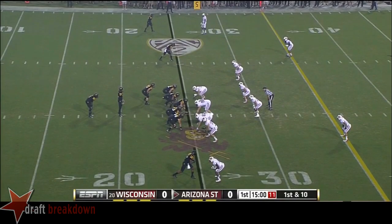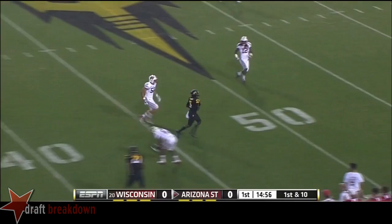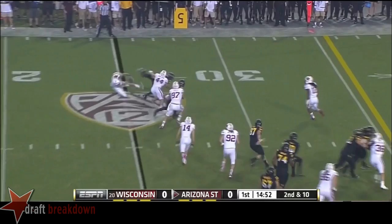Here on first down at the ASU 25. The Sun Devils have played just one game so far this year — they beat up on Sacramento State last week. Kelly to the air and he's got a man, but it's dropped at the 45-yard line by Rick Smith. On second and ten it's a run play to D.J. Foster, and he's tracked down by All-Big Ten linebacker Chris Boyd.